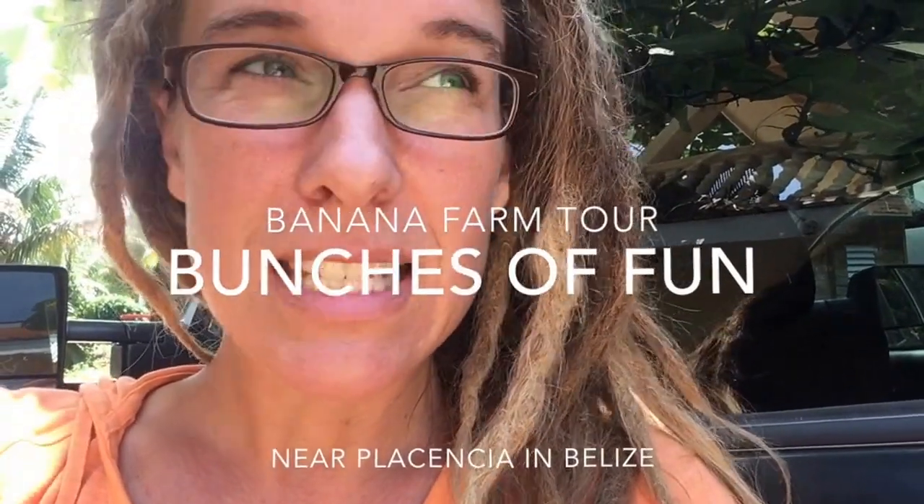Hi, we're in Plasencia, Belize. Plasencia is on a long, narrow peninsula and Plasencia Village is a really cute town. Lots of different people live here — expats, tourists, Garifunas and Mestizos — so it's a pretty colorful town and the buildings are colorful too. It's beautiful.